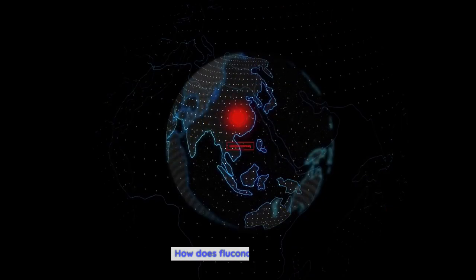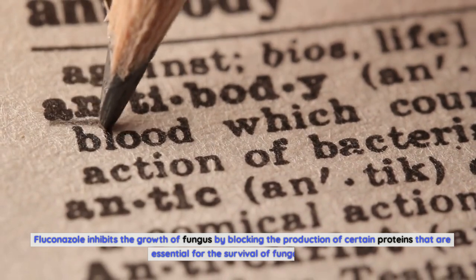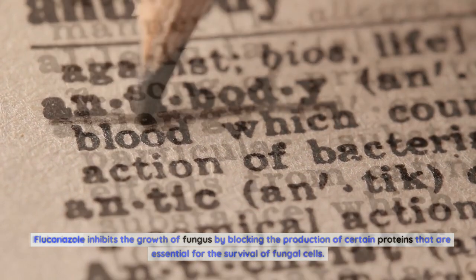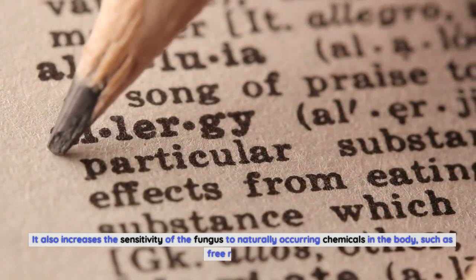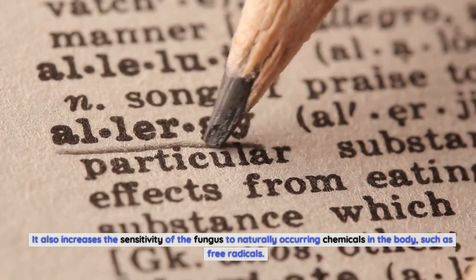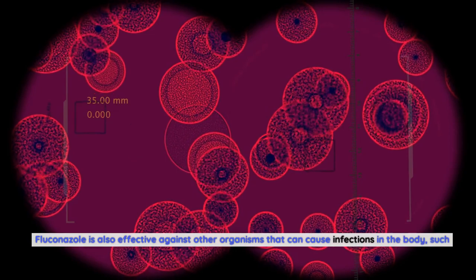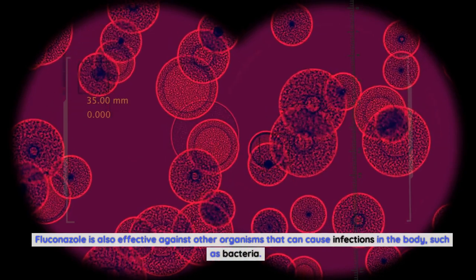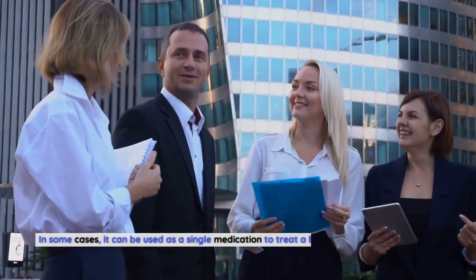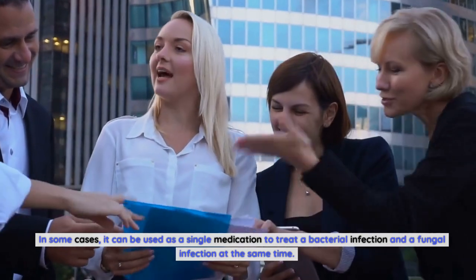Fluconazole inhibits the growth of fungus by blocking the production of certain proteins that are essential for the survival of fungal cells. It also increases the sensitivity of the fungus to naturally occurring chemicals in the body, such as free radicals, causing the fungal cells to die. Fluconazole is also effective against other organisms such as bacteria, and in some cases can be used as a single medication to treat a bacterial infection and a fungal infection at the same time.